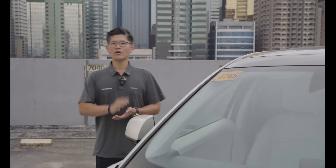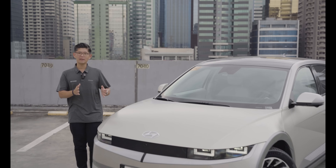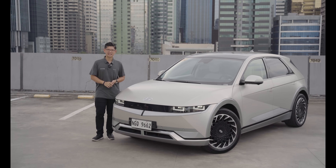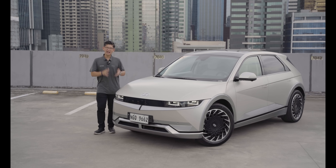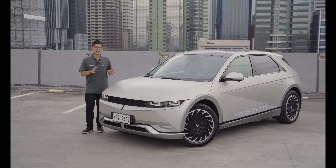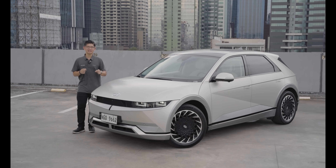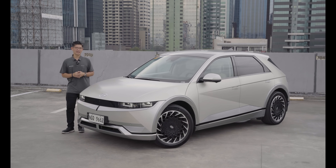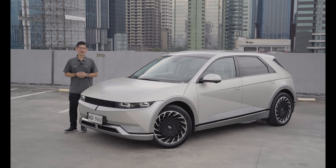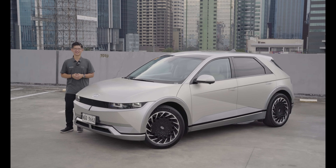The Hyundai IONIQ 5 truly offers excellent range, and its 800-volt architecture means topping it up can be fast and painless. Nonetheless, range anxiety can still be an issue, and living with an EV requires some getting used to. But keeping in mind these six tips and choosing the right EV like the Hyundai IONIQ 5 goes a long way in making you go the distance. Find out more about the Hyundai IONIQ 5 at Hyundai Motor Philippines' official website or social media channels.